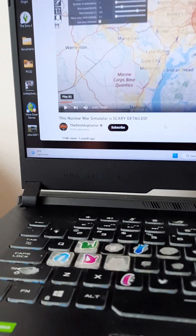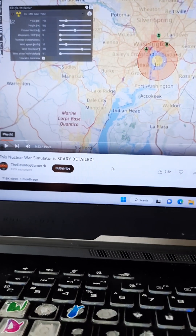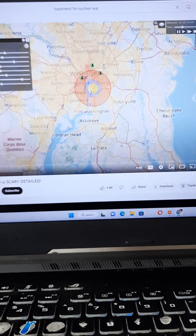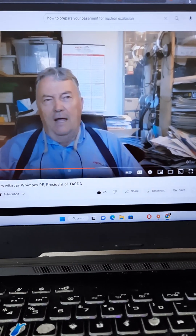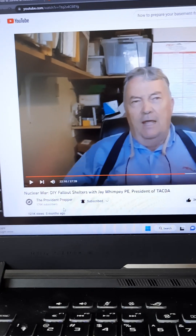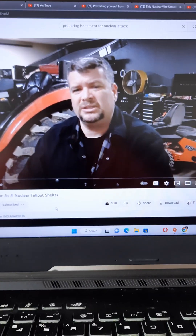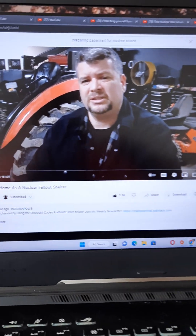And there's also this Nuclear War Simulator from Devil Dog Gamer. They have a nuke map that you can look at on YouTube or online. This guy helps with do-it-yourself fallout shelters through Provident Prepper, from five months ago. And this one — 'How to Prepare Your Home as a Nuclear Fallout Shelter' — from a year ago, Reality Survival.